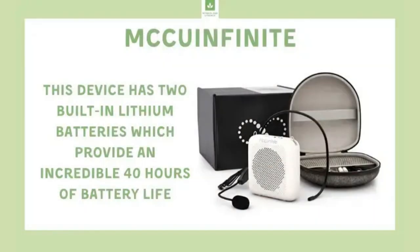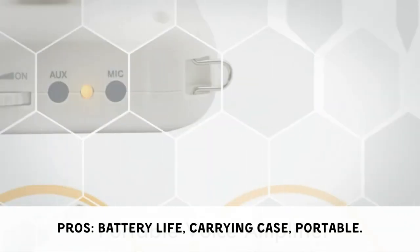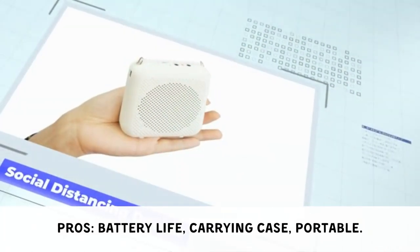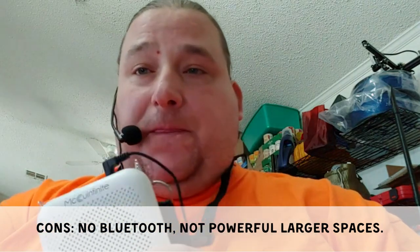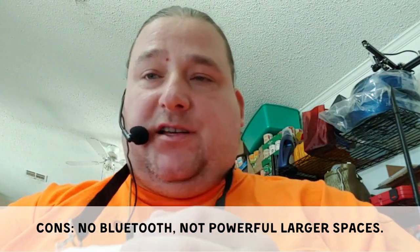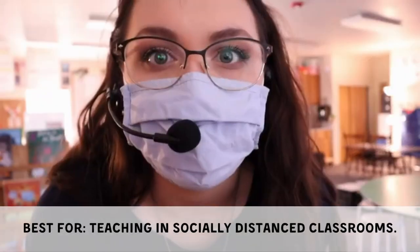The McEwen Finite features superior battery life and comes with a carrying case, making it great for socially distanced classrooms. Its drawbacks include no Bluetooth capabilities and potential inadequacy for larger or outdoor spaces. It is best for teachers working in socially distanced classroom environments.